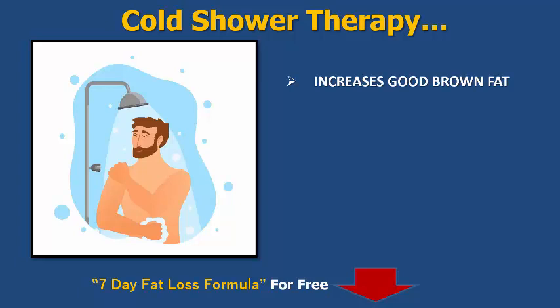A little bit of stress on the body is good. If you keep your body in constant stress that is not good, so if you had to stay under a cold shower for hours on end, no, that's bad — but if you're just giving it a few minutes under a cold shower, that's absolutely fine.